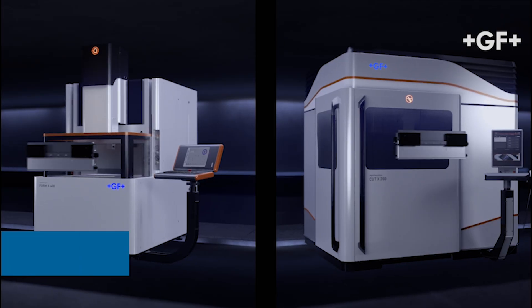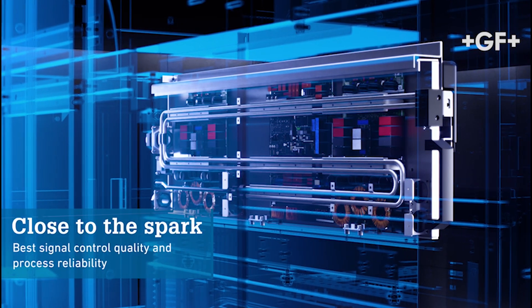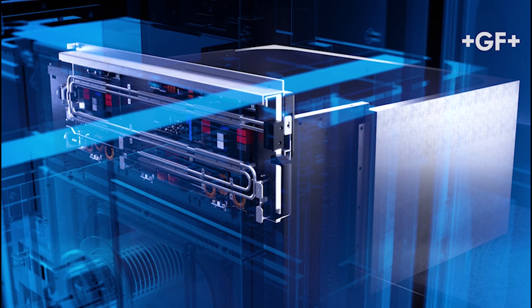Could you elaborate further on the advantages of having the generators right next to the sparks? The proximity to the sparks removes the necessity of having long cables that would worsen the shape of the pulses and generate a lot of electromagnetic interference, which would disturb the signals we use to control the process. Furthermore, electromagnetic interference means higher noise volume as well as higher energy loss. Moreover, the shorter the cables, the shorter the reaction time of the electronics, giving us higher control over the sparks.